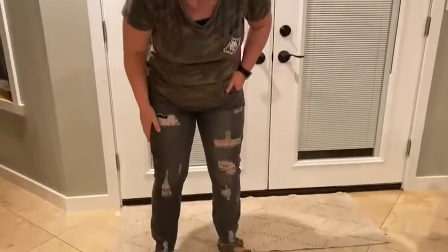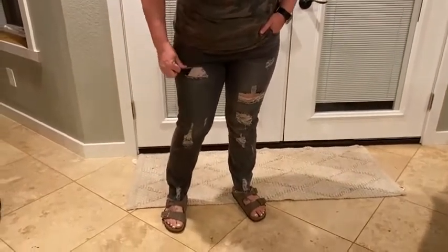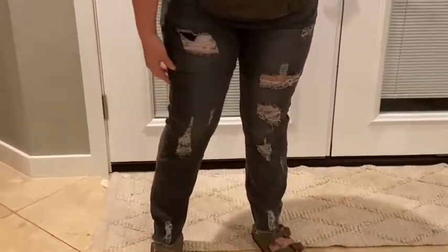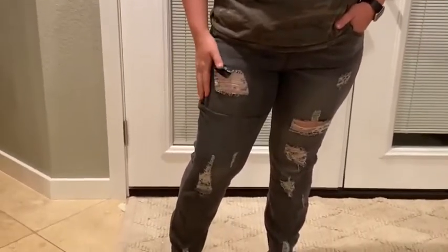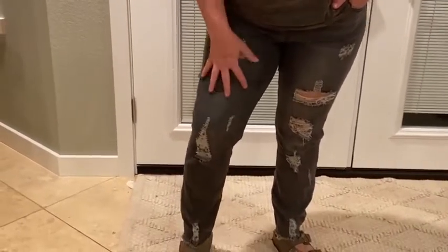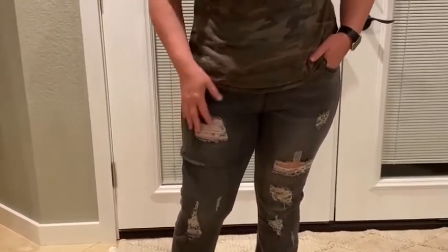Hi, I wanted to come on and just talk about these jeans that I have been buying and really loving. They are extremely comfortable and very stretchy, so it's nice that if you order the size you think you are and they run a little bit big, they're stretchy so it doesn't feel like they're extremely baggy or anything.